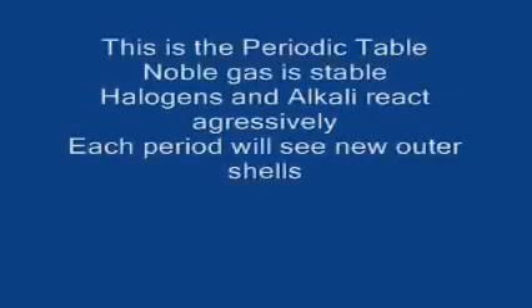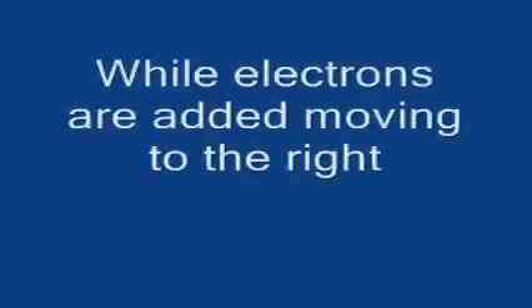This is the periodic table, noble gas is stable, allergens and alkali react aggressively. Each period we'll see new outer shells while electrons are added, moving to the right.